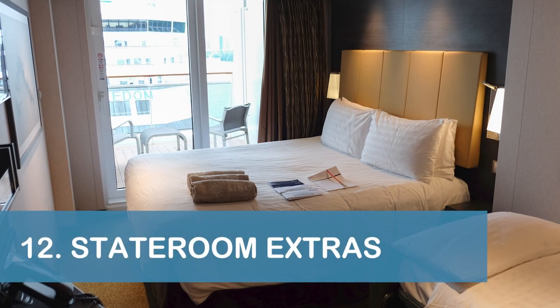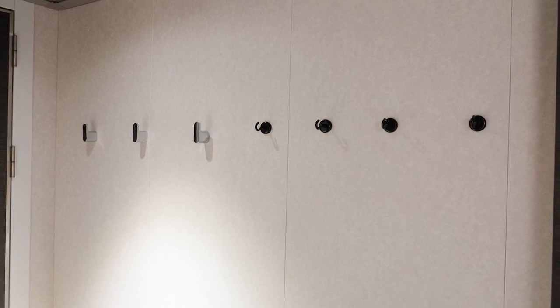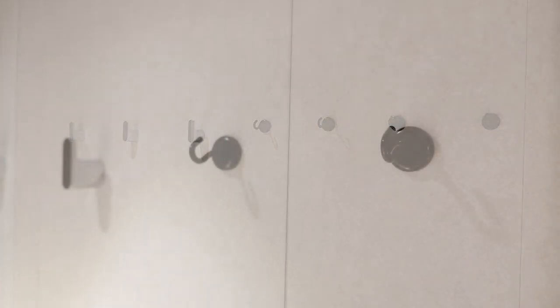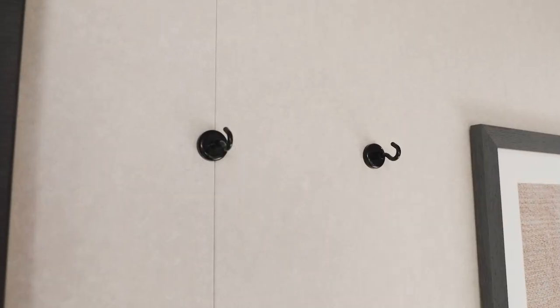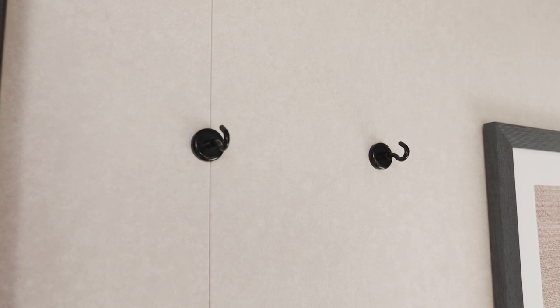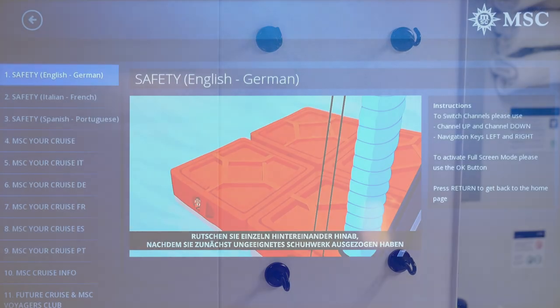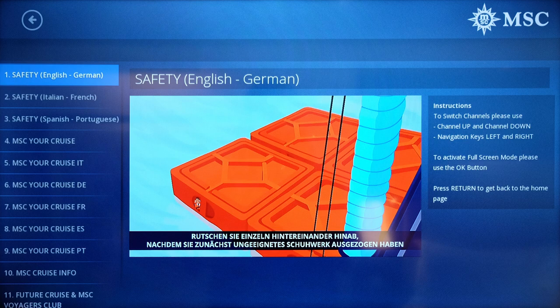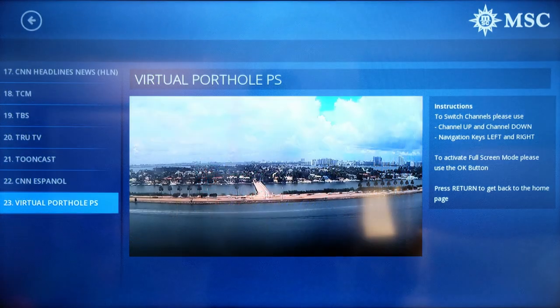Our next tip is to pack some extras for your stateroom. First, pack some magnetic hooks for hanging clothes you can't fit in the closet. Our aft balcony had very little closet and drawer space compared to other ships we've been on, so using magnetic hooks helped keep us from living out of our suitcases. Second, pack some devices with downloaded shows and movies if you enjoy watching TV. The TV in our room didn't offer a lot of channels and also lost signal for part of the cruise, so having entertainment downloaded to our devices was helpful.